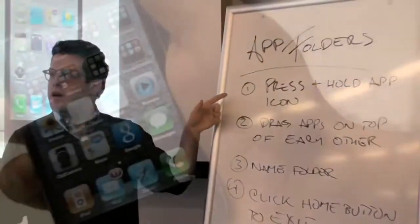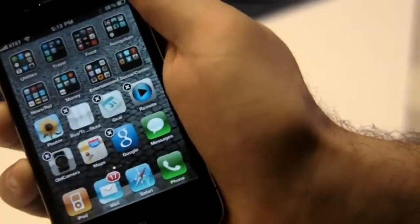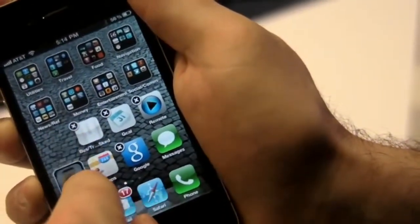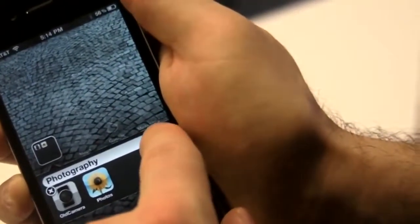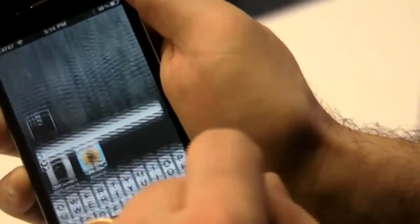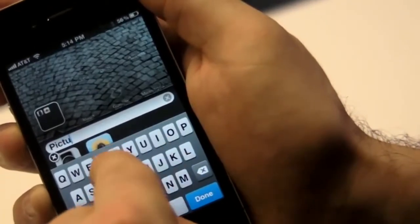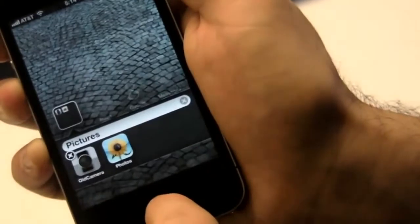The last thing I'd like to go over with you today are app folders, which are a really good way to organize all the apps that you're downloading onto your iPhone. It's very simple. One: press and hold down on any app icon on your iPhone screen — you'll start to see all the other icons start to jiggle. Two: drag apps on top of each other. As you do that, it will open up a new panel on your iPhone screen, which will allow you to create a folder. Three: you're going to be able to name that folder. The iPhone is going to pre-populate the screen with a name it thinks you want, and that might be good, or you may wish to change it. Four: click the home button to exit this mode.